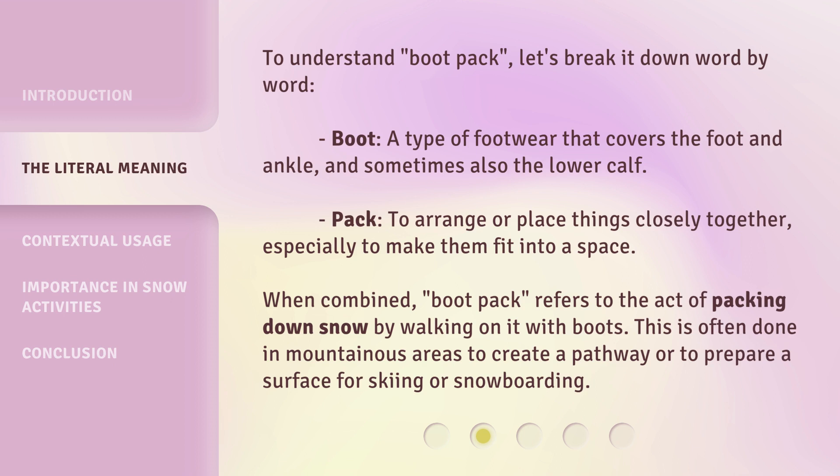When combined, bootpack refers to the act of packing down snow by walking on it with boots. This is often done in mountainous areas to create a pathway or to prepare a surface for skiing or snowboarding.